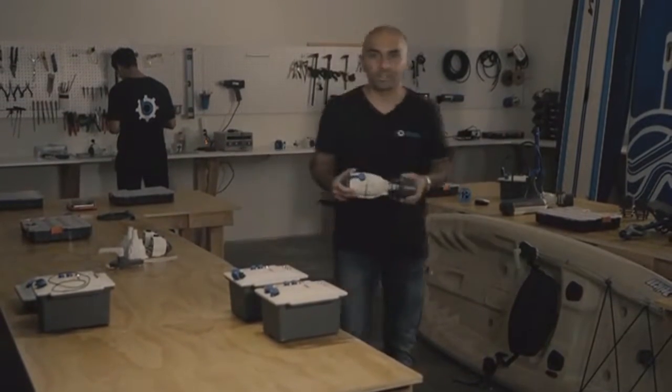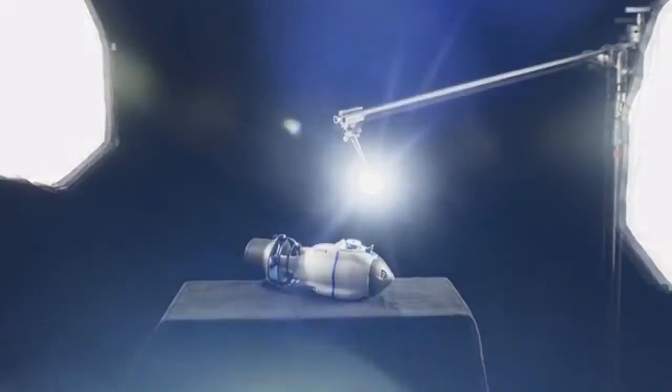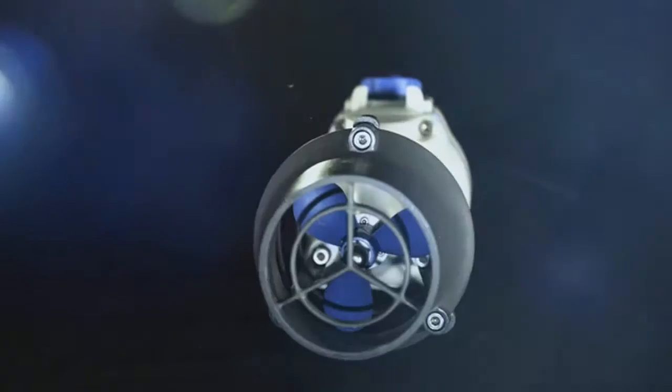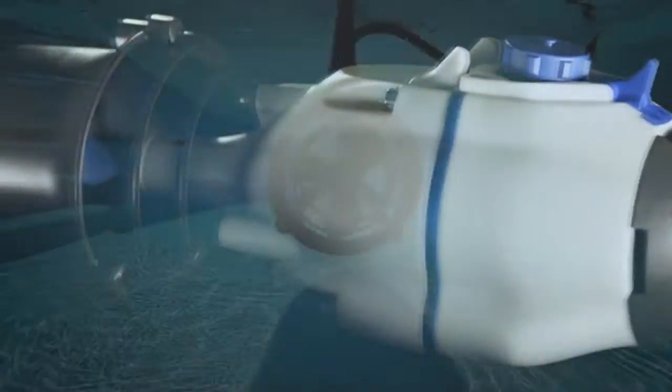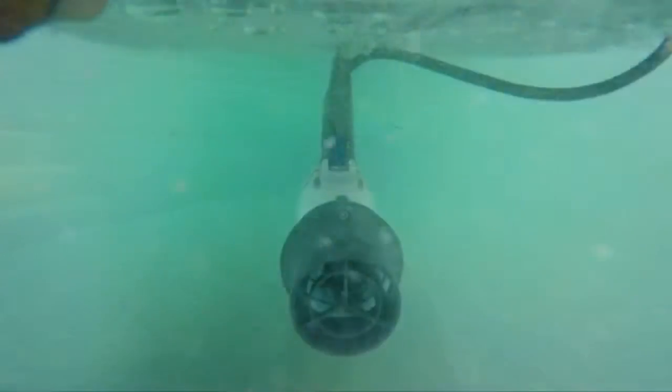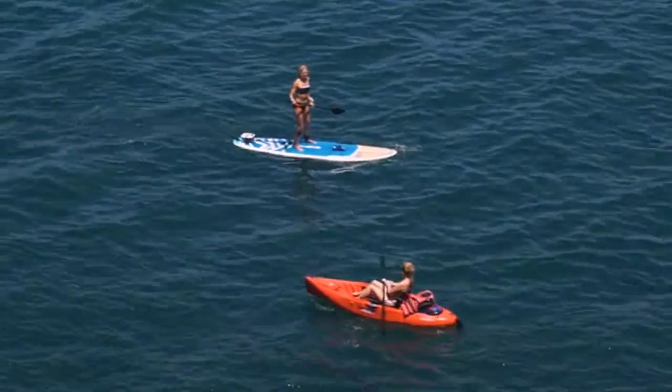I'm excited to introduce to you one of the most innovative products in the world of water sports in a long time — the Bixby Jet. The Bixby Jet is a mini water propulsion device designed to attach to virtually anything you want to motorize in water.